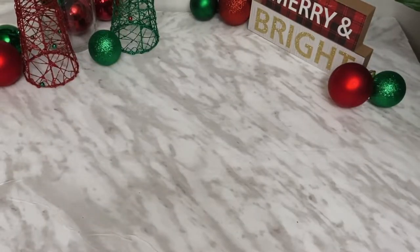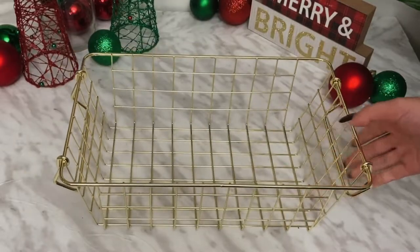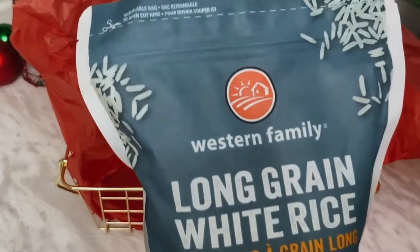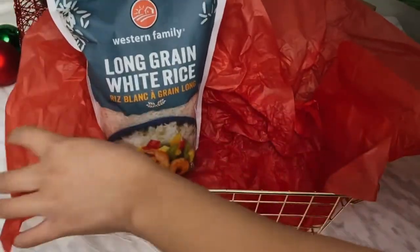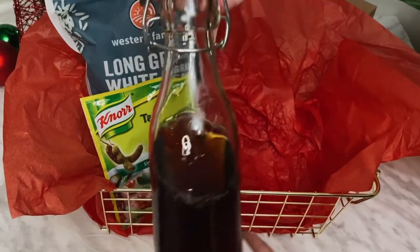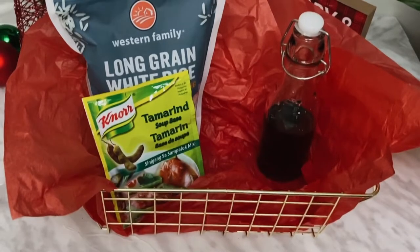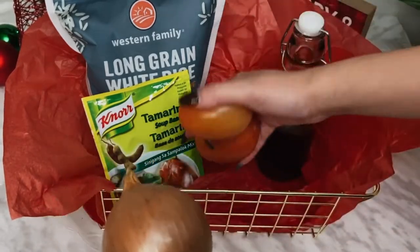Sinigang is my favorite Filipino food, so I'm including it in this video. This would be a great gift for any of your friends who are Filipino, but even if they're not, it's a great way to introduce them to Filipino foods. Of course we have to include some rice, and then I'm adding in some sinigang mix — this is the soup base. Filipinos love fish sauce, so I'm adding that in too. I bought it in a big bottle and transferred some into a cute little bottle from the dollar store to make it look more aesthetic.